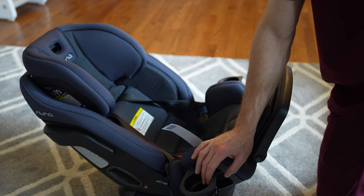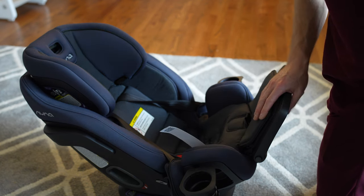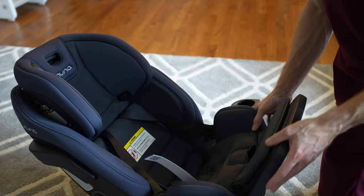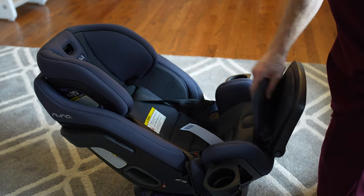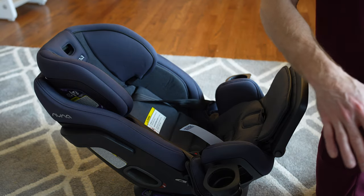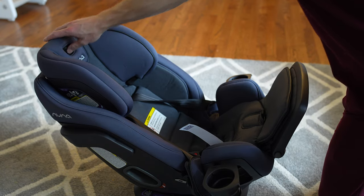We have a three-year-old who's grown out of his previous seat. I bought an old Britax car seat but I really did not like it, so I ended up selling that and getting this. I also have the Nuna Rava, which is the smaller version that just goes to 65 pounds. That has been converted over to our infant car seat, so I splurged and bought this.